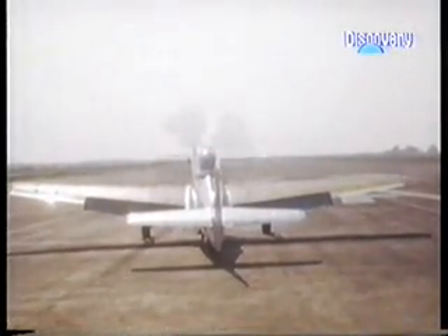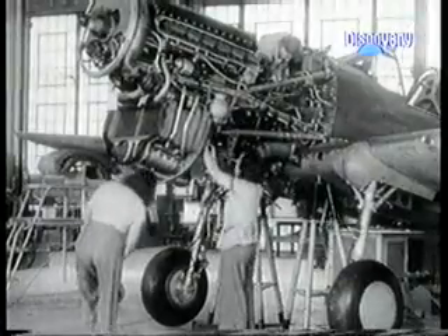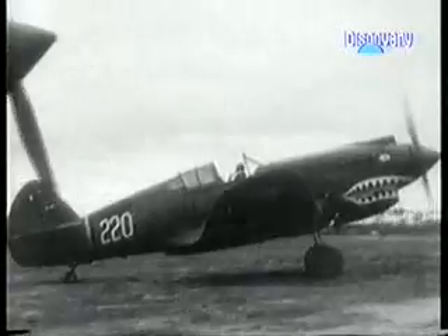The P-51 came into being in a roundabout way. The plane was designed to meet a British order, as the United Kingdom scrambled almost too late to equip itself for the war that had engulfed Europe. The British wanted to buy the Curtiss P-40, but Curtiss were flat out keeping up with demand and were unable to supply them fast enough. The British Purchasing Commission therefore looked about for someone else to build the Curtiss fighters for them.